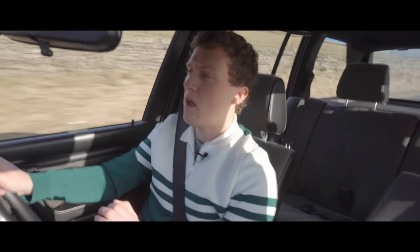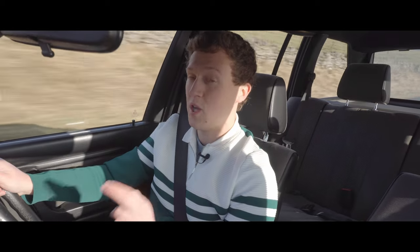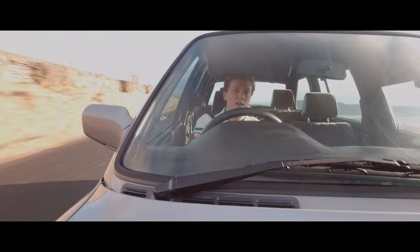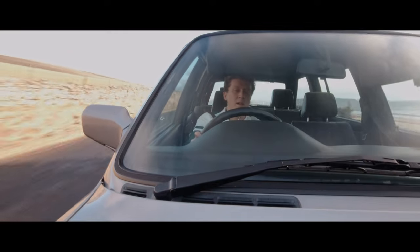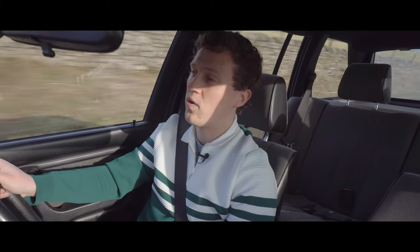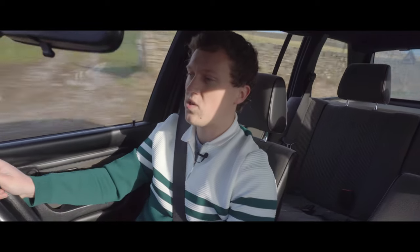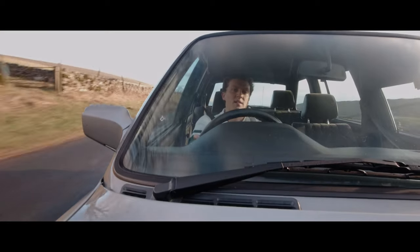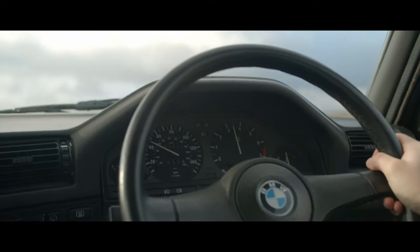Another thing I absolutely love is the history that these cars hold. I've been in contact with two of the previous owners of this car, one of which had some amazing stories — he owned it for over 10 years and it was clearly a cherished, well looked-after car that was enjoyed to its full extent. Everyone has memories attached to these cars, and it's cool to carry that forward through my own ownership experience.